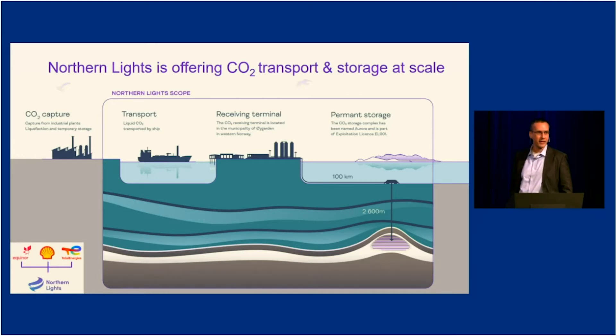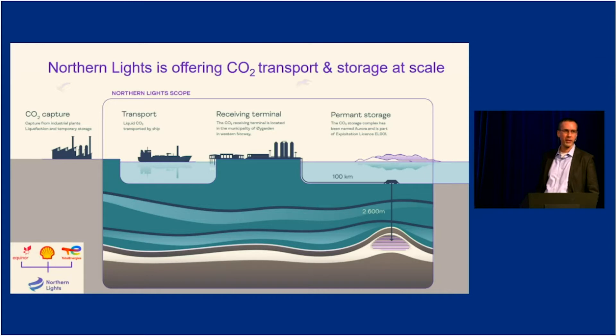We expect the customers to capture the CO2, purify it, liquefy it, and bring it available at the shore side. The purple frame shows our scope of services. We come to the shore with our ships, transport the CO2 to the western coast of Norway, unload it, temporarily increase the pressure, and pump it through a 100-kilometer pipeline, then almost three kilometers underground.